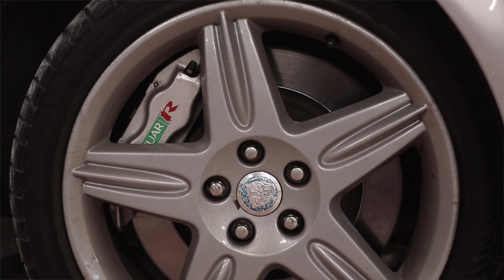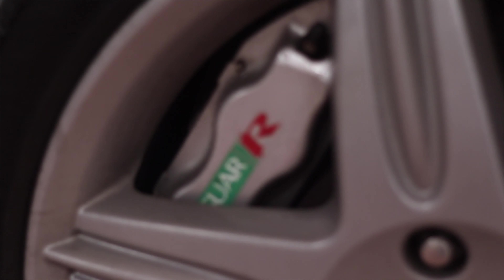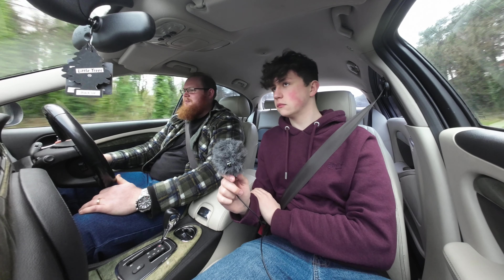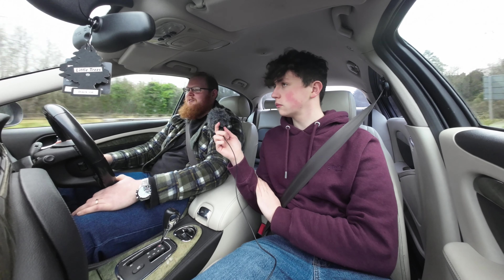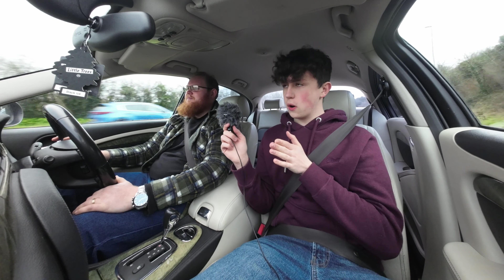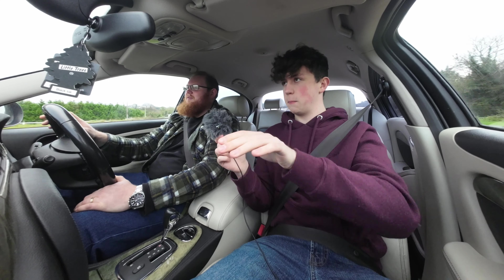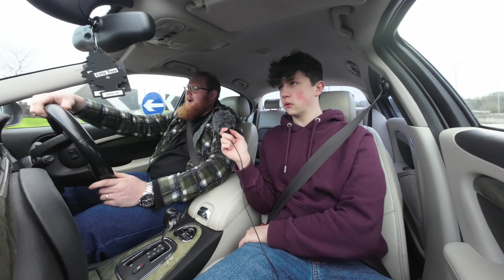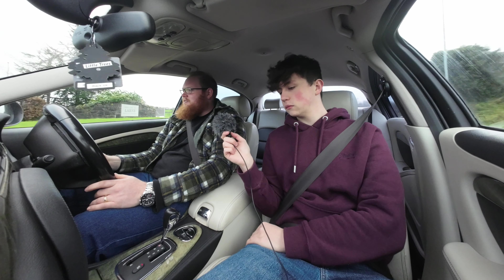It's got Brembo discs and four-pot calipers on the front and rear. Because it was done by Jaguar's R-team, it's got electric coil suspension to stiffen it up a little bit, so when you're giving it some beans around corners it's quite stiff. It's very comfortable considering it's got sporty suspension — still fairly comfortable. When you go around corners it does feel quite boaty, but you can put on the stiffer suspension setting and it does tighten up a little bit.